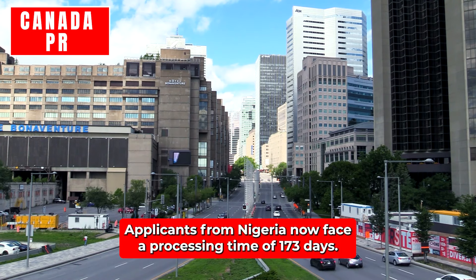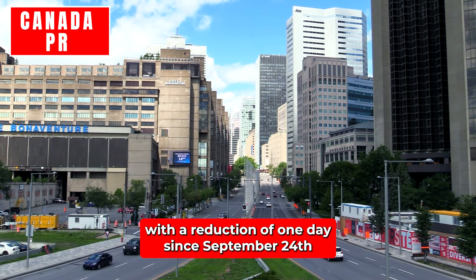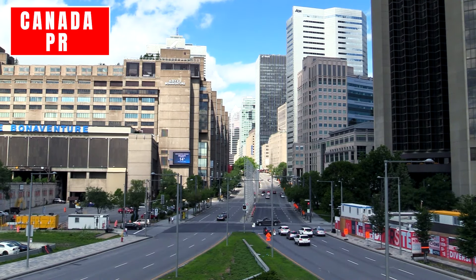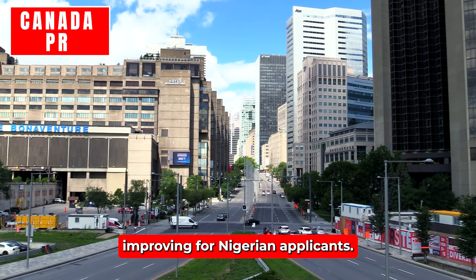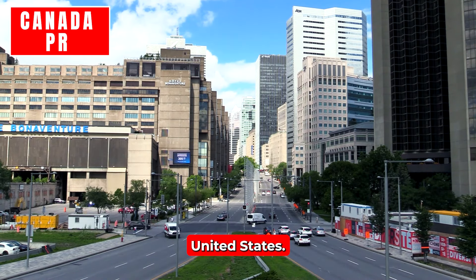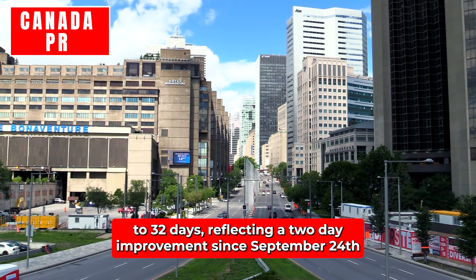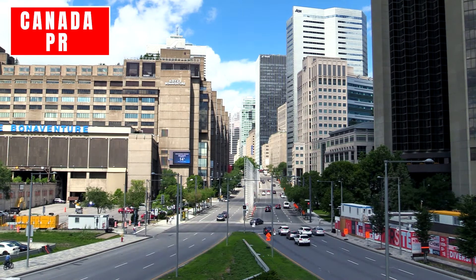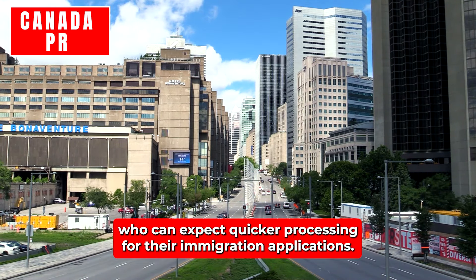Nigeria: Applicants from Nigeria now face a processing time of 173 days — a slight improvement with a reduction of one day since September 24th and a two-day decrease since August 20th. While the changes are minimal, they offer a positive sign that processing times are slowly improving for Nigerian applicants. United States: The processing time for applicants from the United States has been reduced to 32 days, reflecting a two-day improvement since September 24th and a total reduction of four days since August 20th.